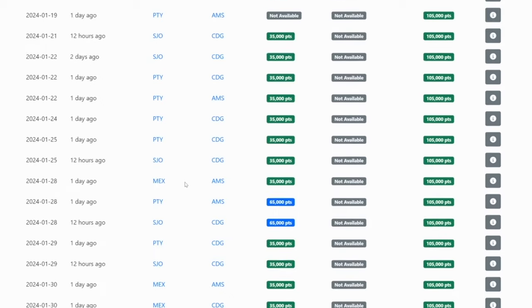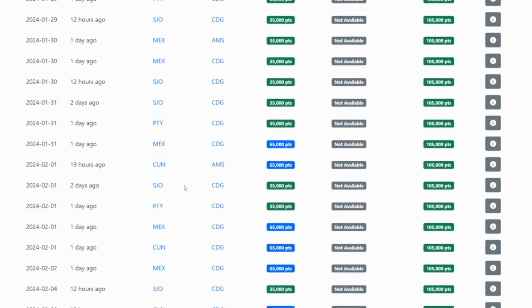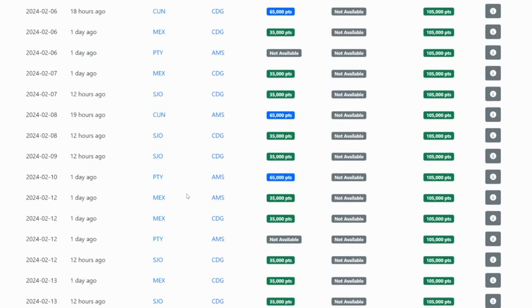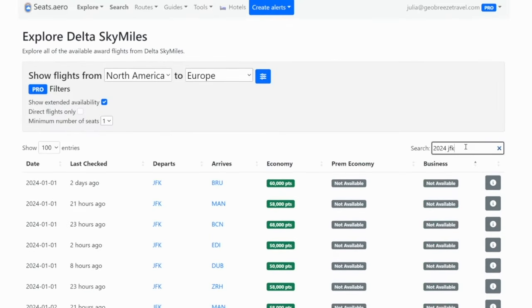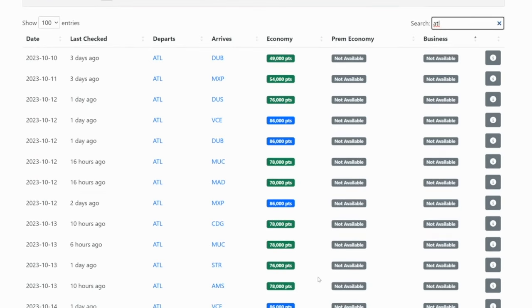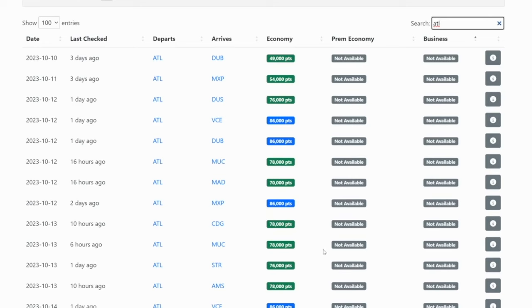And then by the time we do get to something that is in the United States, these are all Mexico. If we just search for JFK, there's nothing. LAX, there's nothing in business class for 2024. We search from Atlanta — there's nothing from Atlanta either to Europe.